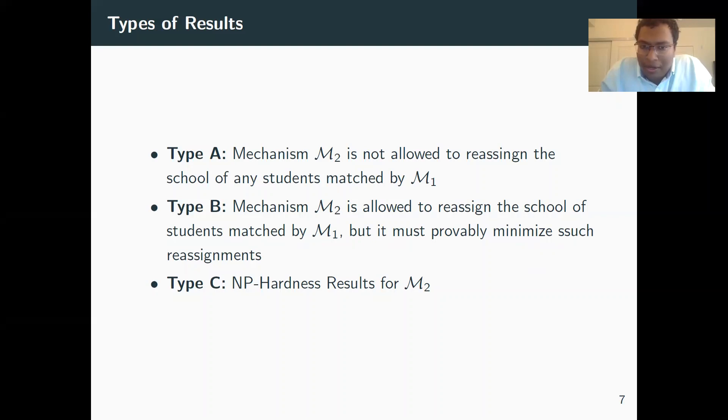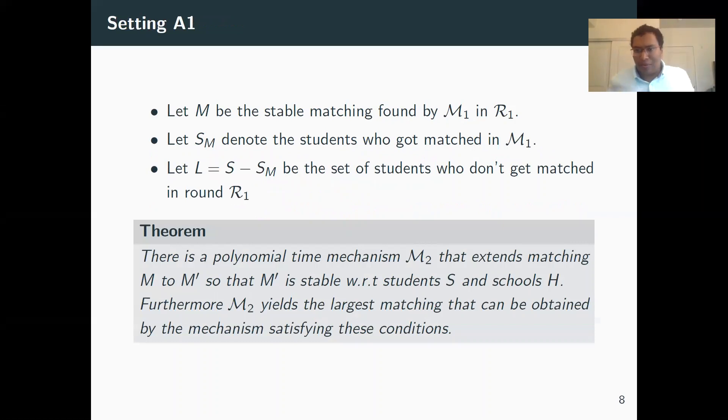Type A results are those where the round-one matching is fixed — if a student is matched to a school in round one, they must remain matched to that same school in round two. Type B results allow reassigning some students, but we want to minimize the number we do this to. Type C is a set of hardness results. For setting A1, we have a stable matching from round one. Letting SM be the students matched in round one, the question is: can we extend the matching to also include the unmatched students, maximizing the number we can add without unmatching anyone from the original matching?